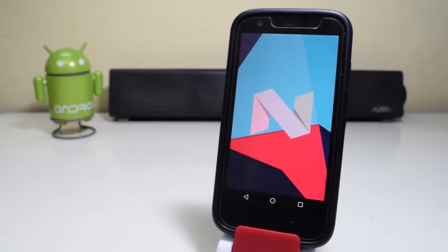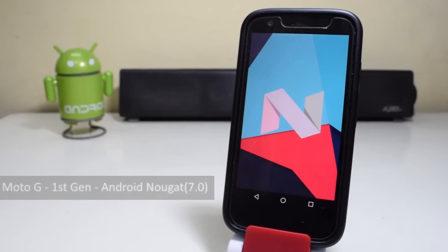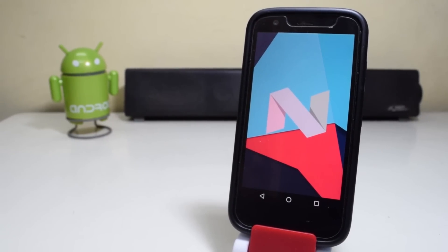Hey guys, what's up? Android Nougat is finally out and now you can try it on your Moto G first-generation.